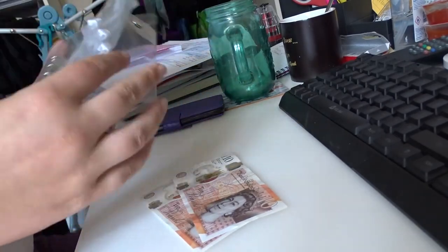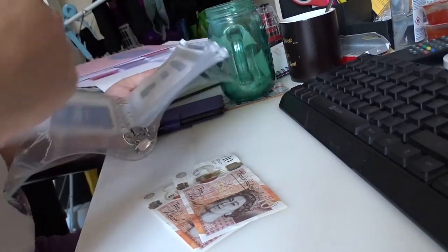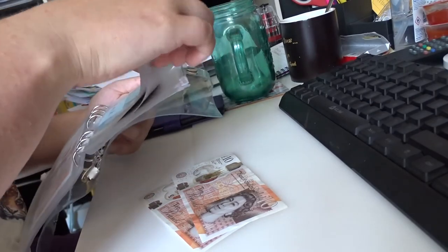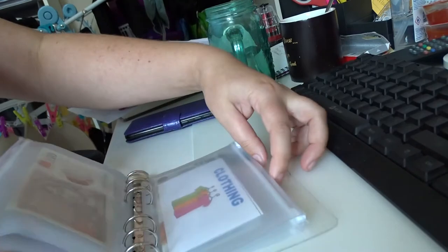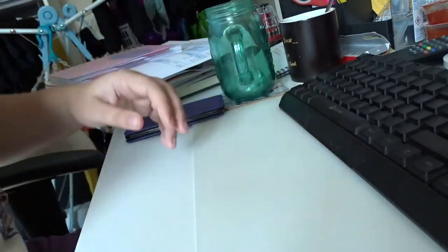So my clothing envelope, I think, is in this one. Yeah, so I'm going to just pop £10 in my clothing envelope, nice and simple. And then the other £10 is going in my purse. So that's that for this time round.